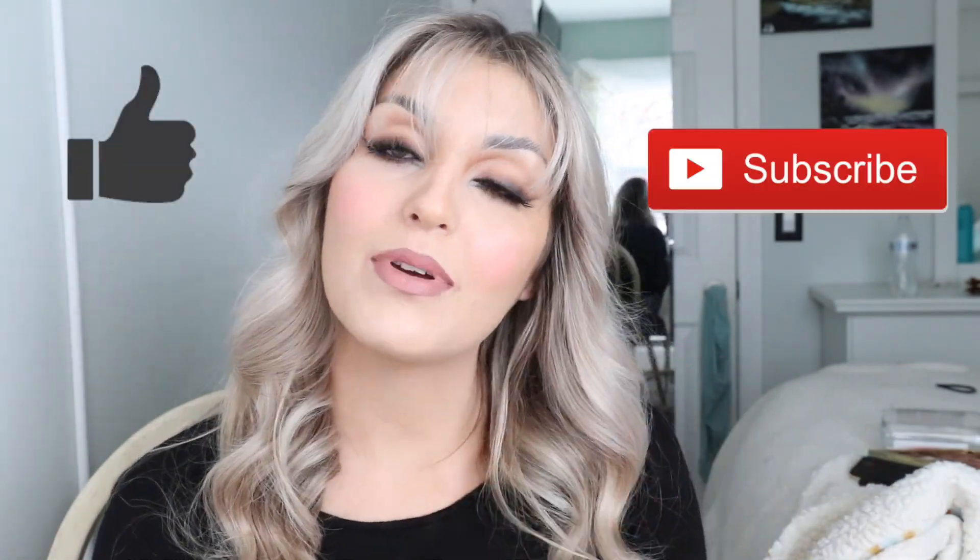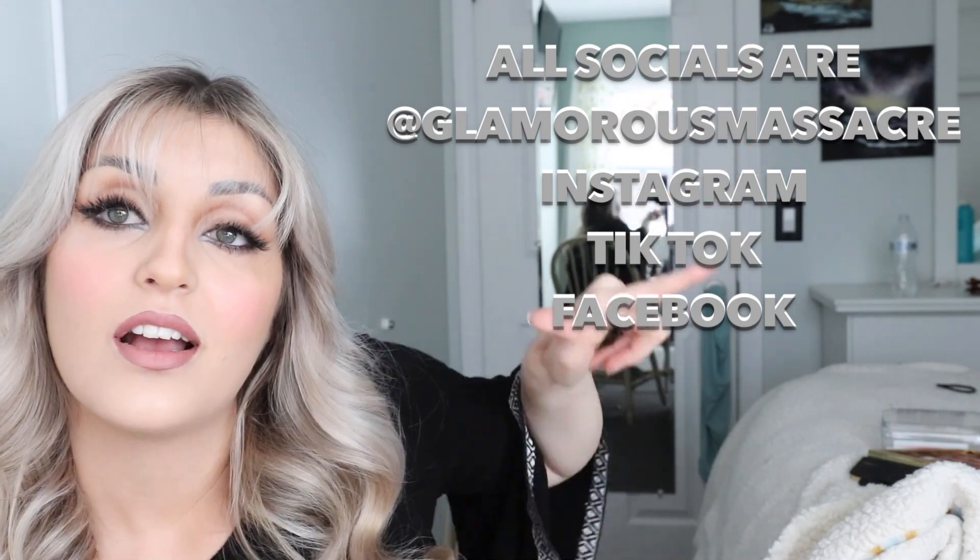Thank you guys so much for watching. If you like this look please like and subscribe. If you want to see more videos like this or different kinds of videos, anything you'd like to see please leave it in the comment section below — I answer back to everyone's comments so if you'd ever like to just chit chat you can go down there. Follow me on all my other socials. Thank you guys so much for watching and sticking around — I haven't been here in a while but I'm glad some of you came back. I'll see you guys in the next video. I love you so much, bye!